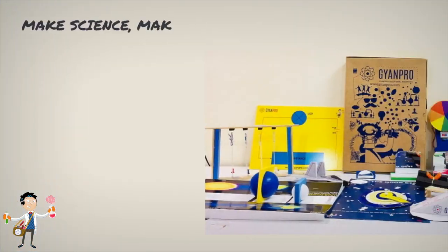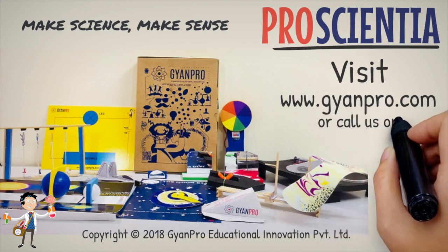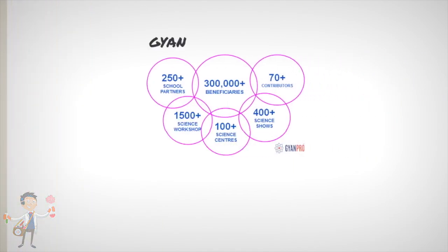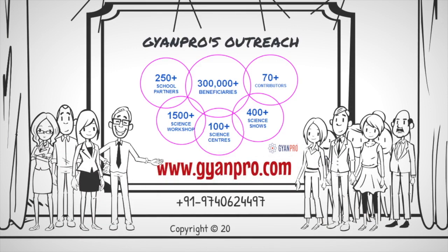So, let's make science make sense by implementing ProScientia. Visit www.gianpro.com or call us on 974-062-4497.